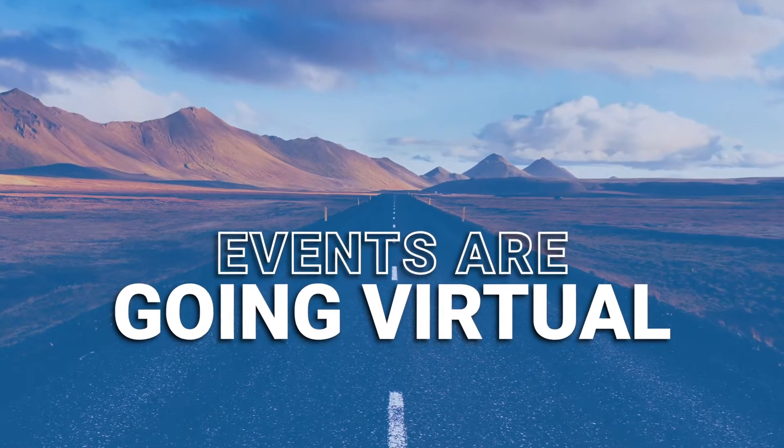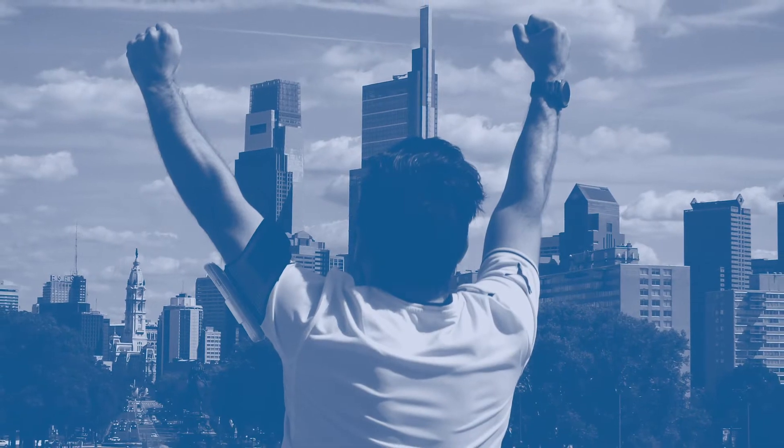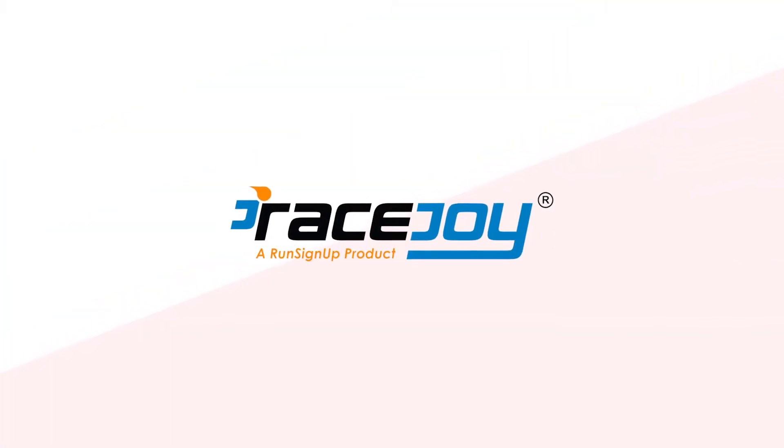With more and more events going virtual — whether it be running, walking, cycling, or water events — it's important for your participants that you keep the race experience alive. RaceJoy can help you do just that.